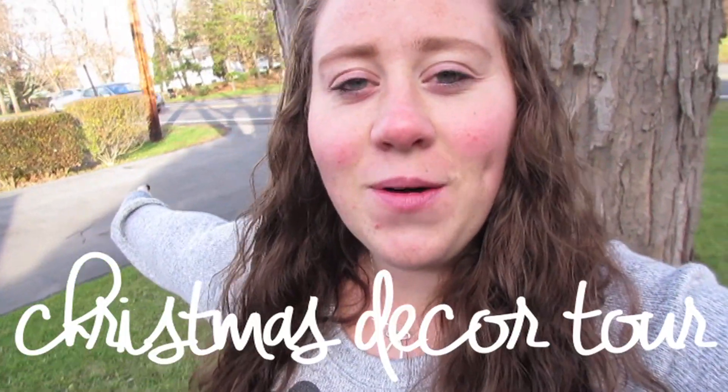Hey, it's Casey and I'm here outside my house again. You guys may know my decor tours always start outdoors, and today I am bringing to you my Christmas decor tour. I'm super excited for Christmas — I've had my house decorated for over a month. I started putting decorations up November 1st, got all the fall stuff put away, put out all the Christmas decorations, and I've just been fiddling with things and moving things around ever since.